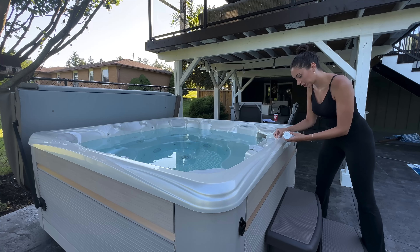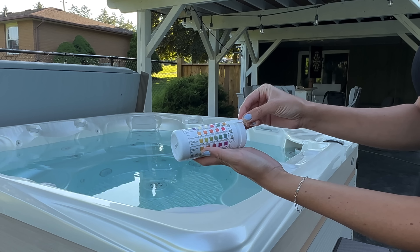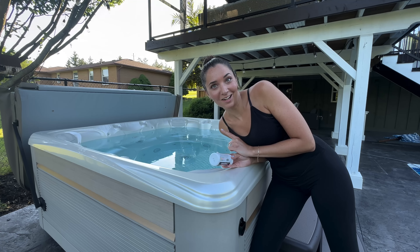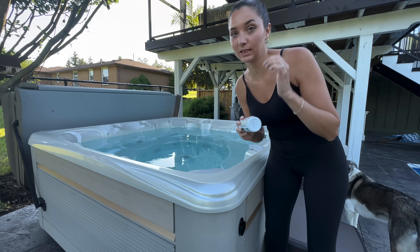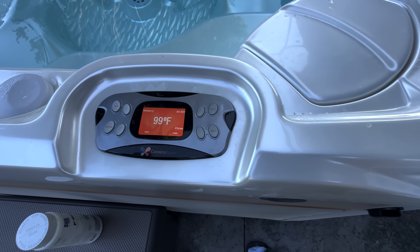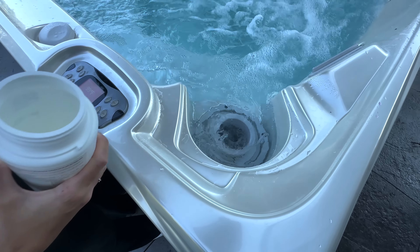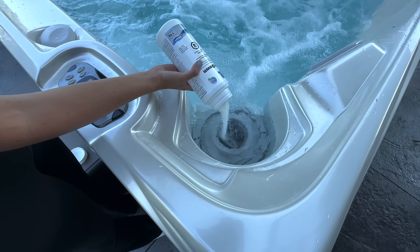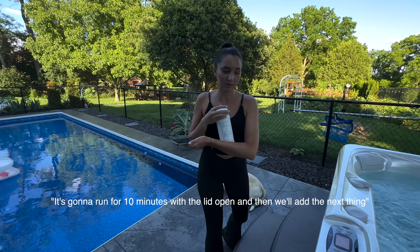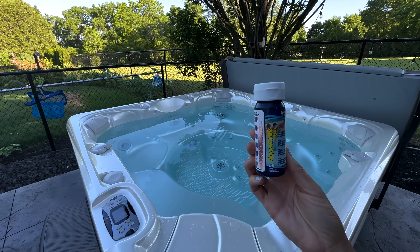It is 100 degrees — it is the next day, it's been over 24 hours. We have to wait for it to get hot enough and then do all the chemicals, so that's what we're gonna do now. We're using pool test strips — the same thing we use when we test the water in our own pool. Wait 15 seconds, don't move it. The chlorine's low and the pH is a little high.